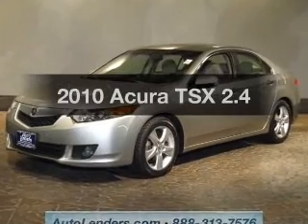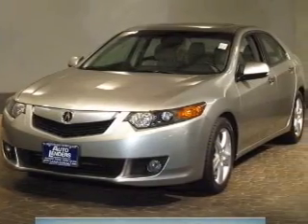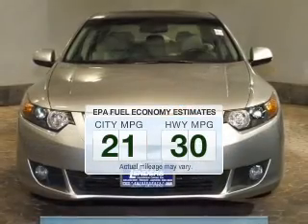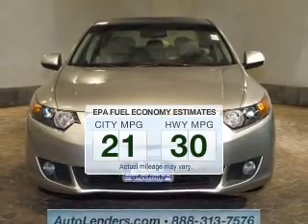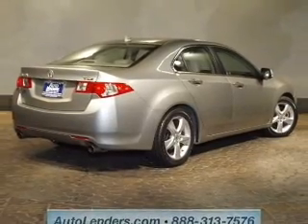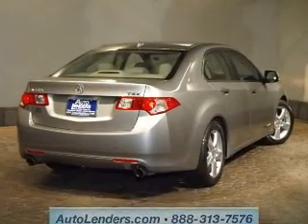Introducing the 2010 Acura TSX. Travel the roads in style and comfort in this great vehicle. Low emissions and good fuel economy are important to you and the environment. The powertrain includes front wheel drive with an efficient four-cylinder engine that responds smoothly to its five-speed automatic transmission.